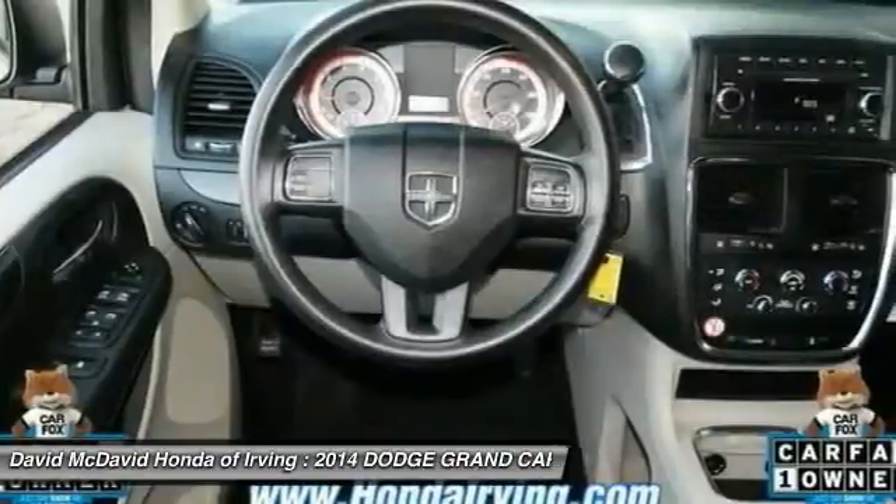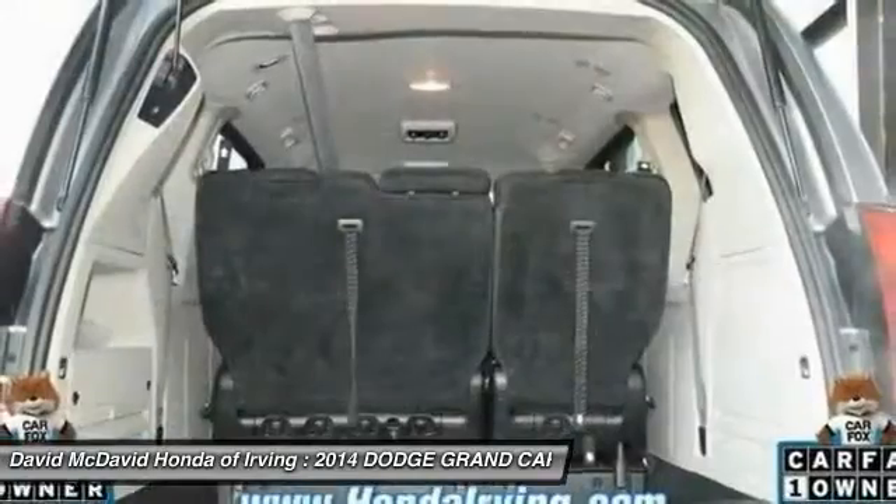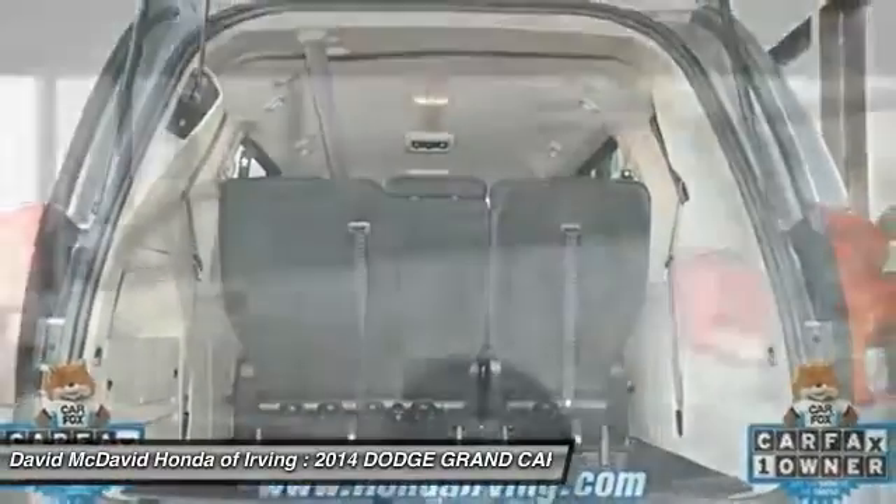Here are some of this vehicle's great options: power lift gate, rear window defroster, side airbag, side curtain airbag, rear wiper.